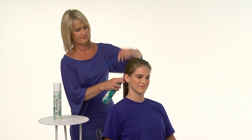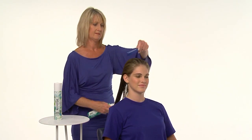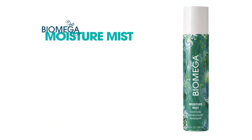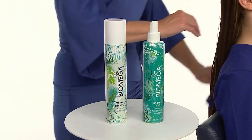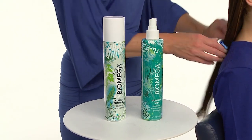Biomega Moisture Mist is a companion conditioner that completes the Biomega volume regimen. Polynesian Orchid and Hibiscus Extract infuse hair with lightweight moisture, equalizing uneven porosity and sealing the surface. Moisture Mist works well on all hair types, but it's especially effective on fine, color-treated hair that's prone to tangling and dryness. This ultralight leave-in conditioner provides the ideal level of slip for detangling and stress-free styling.